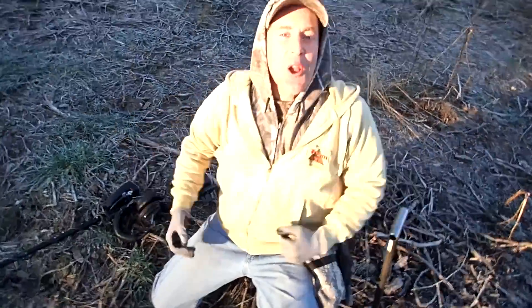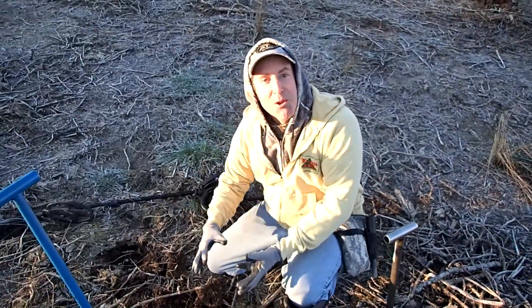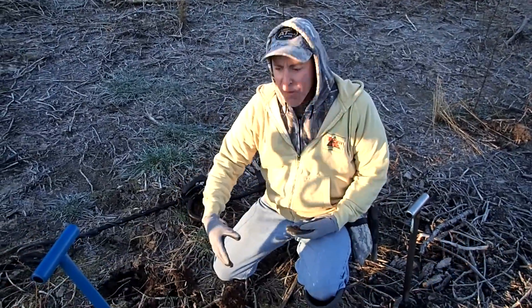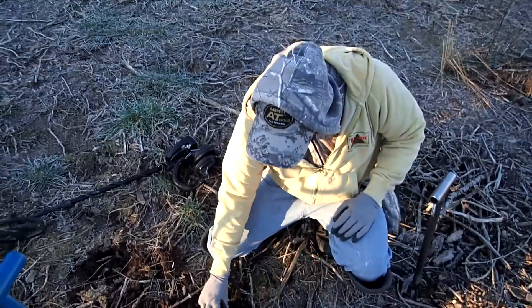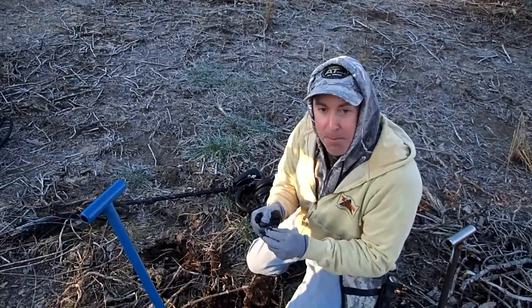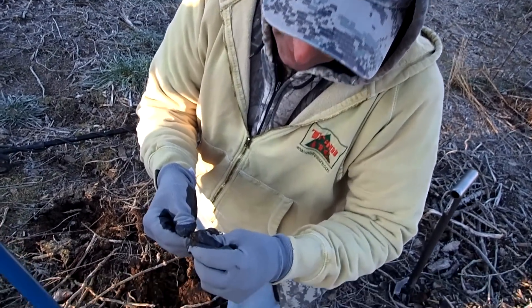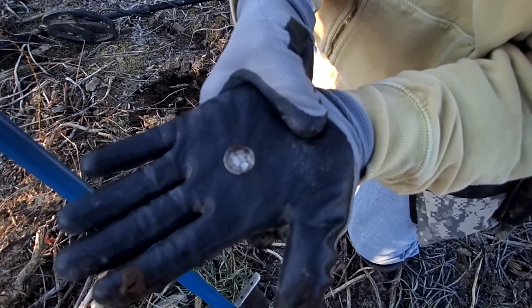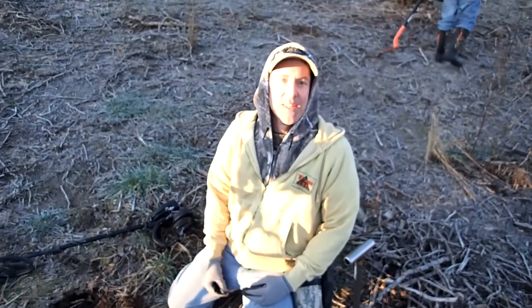First hole of the day — I love it! It's freezing out. I got a good hit, flipped the dirt out of the hole and there was nothing. I called Nug over to hear the signal and he knocked it out — the thing just went flying. So it's laying out here now. I'll brush it off and see what it is. 1941 — awesome! It's going to be a great day.